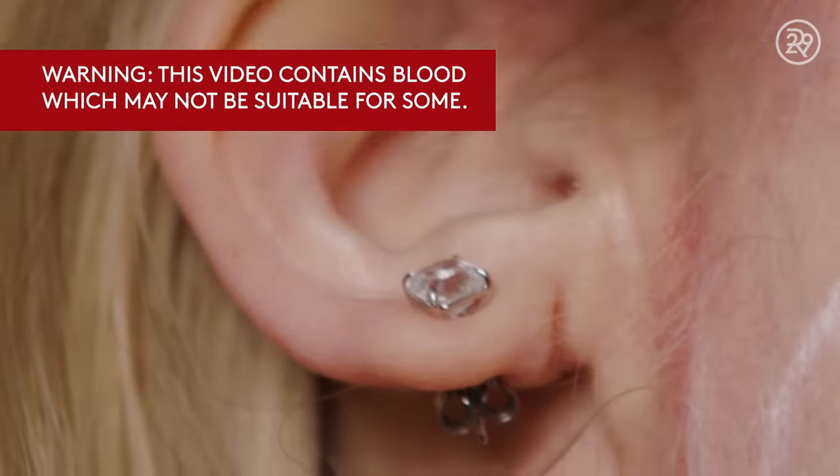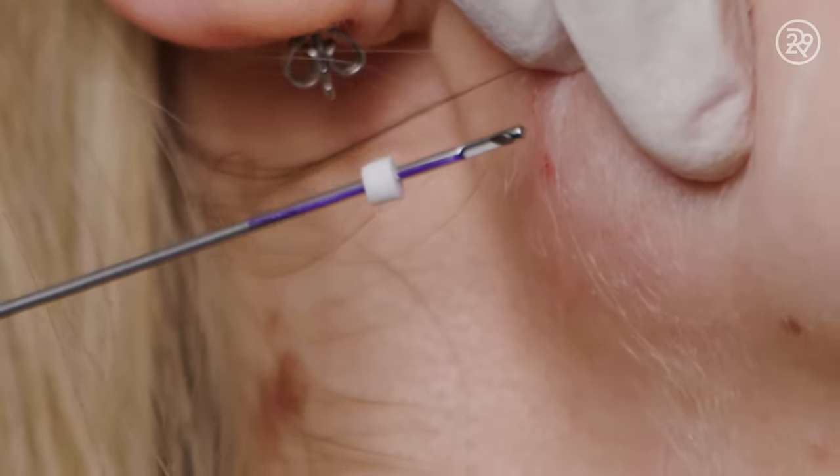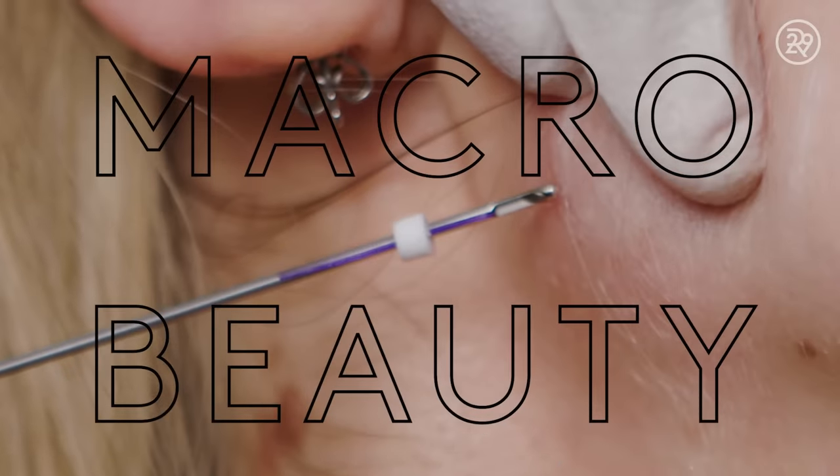While fillers can create structure, suture suspension gives you pure lift. So it's ideal for someone who wants a lift and reshaping.